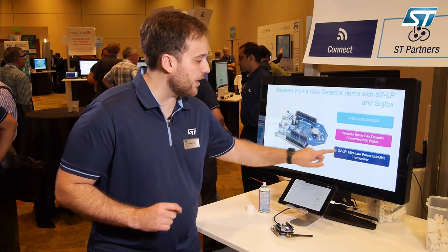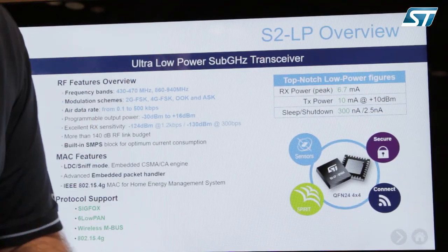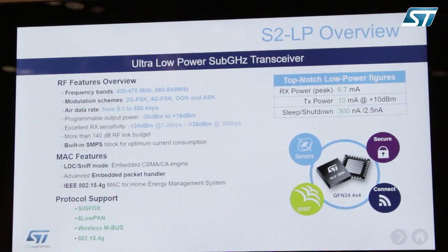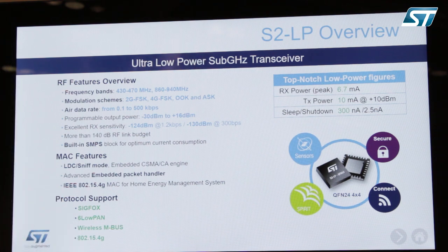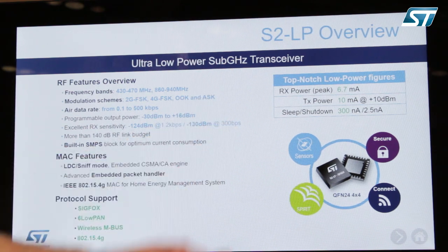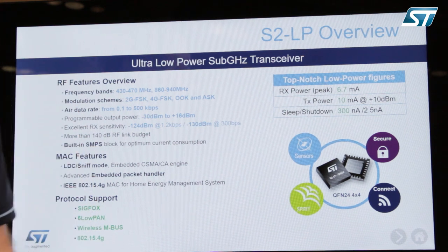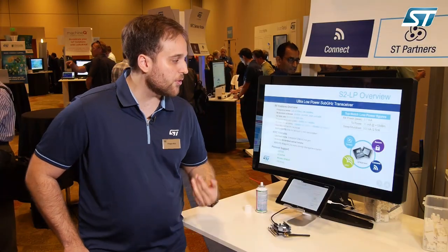Going into a bit more detail on our S2LP sub-gigahertz radio: the power consumption in receiving mode is 6.7 milliamps — extremely low power. If your product is battery operated, this is an extremely powerful tool. On top of that, the transmission power consumption is 10 milliamps at 10 dBm output power — an extremely power-efficient and flexible device for multiple connectivity applications.